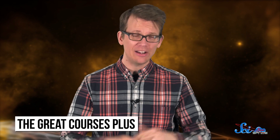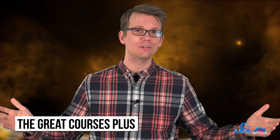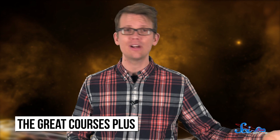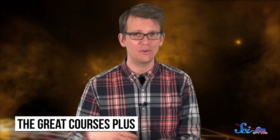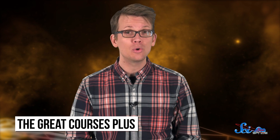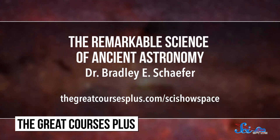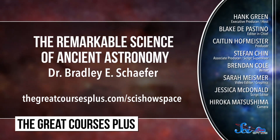This episode of SciShow is brought to you by The Great Courses Plus, where you can get unlimited access to over 7,000 different video lectures taught by award-winning professors from the Ivy League and other top schools around the world about anything that interests you — science, literature, even the history of astronomy, like this course from Dr. Bradley E. Schaefer called The Remarkable Science of Ancient Astronomy. Right now, The Great Courses Plus is offering SciShow viewers a free one-month trial. Go to thegreatcoursesplus.com/scishowspace to access the 7,000 video lecture library, or click on the link in the description below.